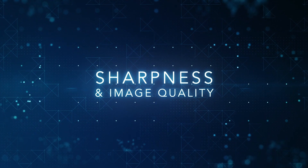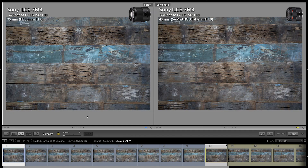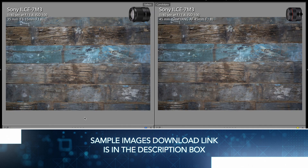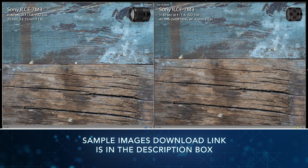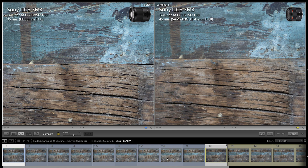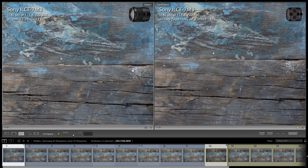When testing sharpness, I stepped back a little bit with the Samyang 45mm in order to match the same framing. At f1.8, Sony 35mm is significantly sharper in the center, sides, and corners.